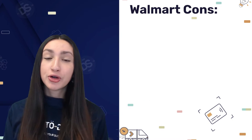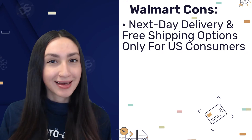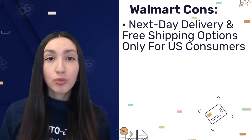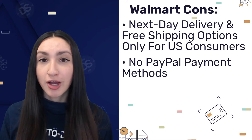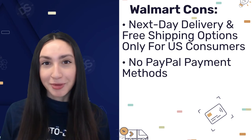On the downside, you'll only be able to offer next-day delivery or free shipping for US-based customers. It's also good to note that Walmart does not provide a PayPal payment option — they only accept credit and debit cards.